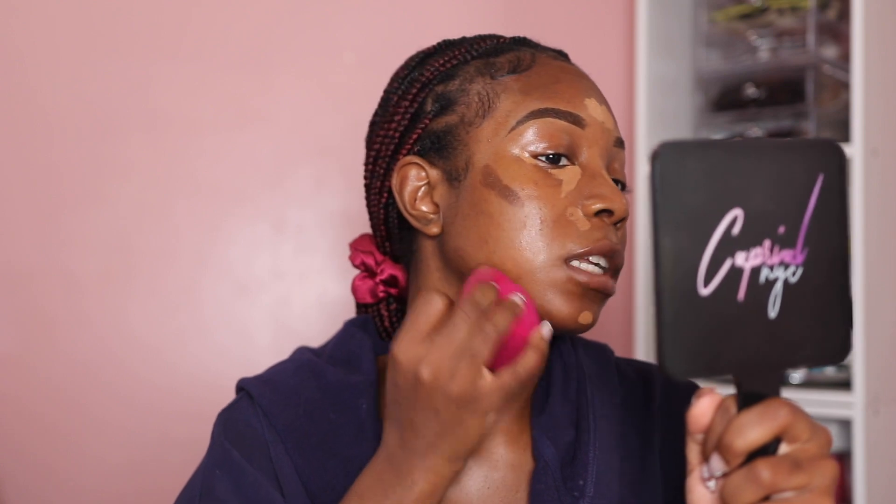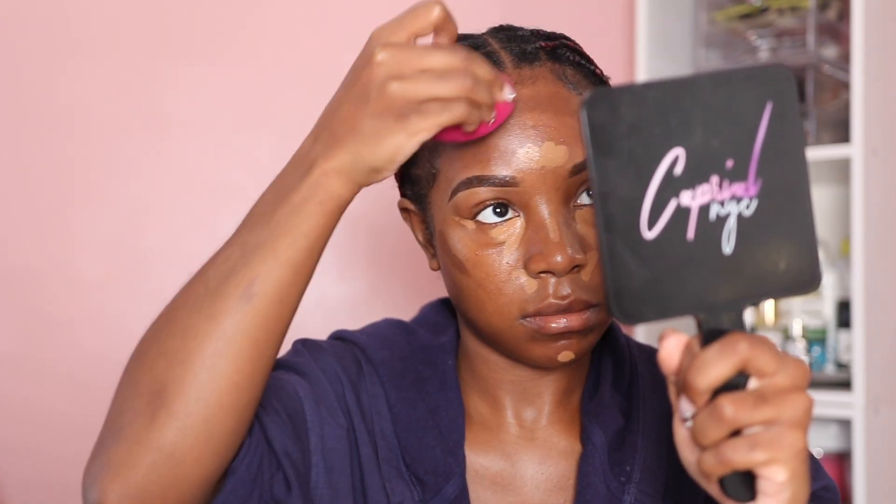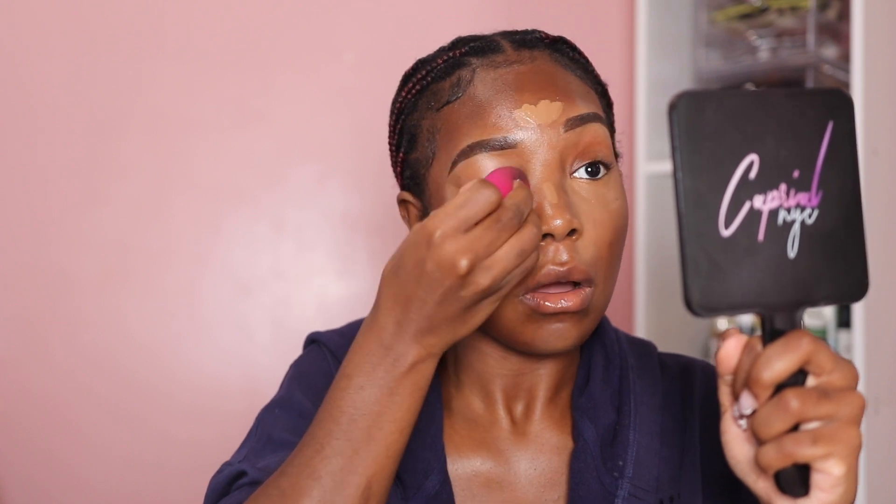Now it's time for me to blend out my contour — I'm using my sponge to blend out my cream product, bouncing it in. Same with my forehead, just blending it out to the best of my ability. Then I'm going to flip my sponge and go ahead and blend out my concealer. I like to do the contour first because this concealer performs best when it's dried down a bit — that's why I do my contour first. I'm blending underneath my eyes and then taking whatever's left on the sponge and bringing it onto my actual eyelid.